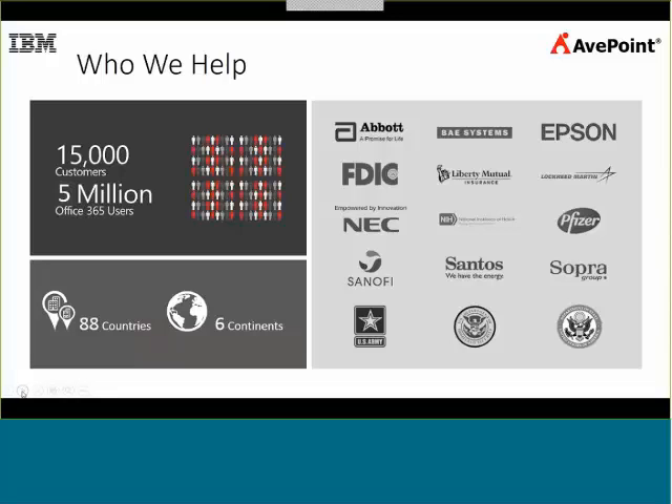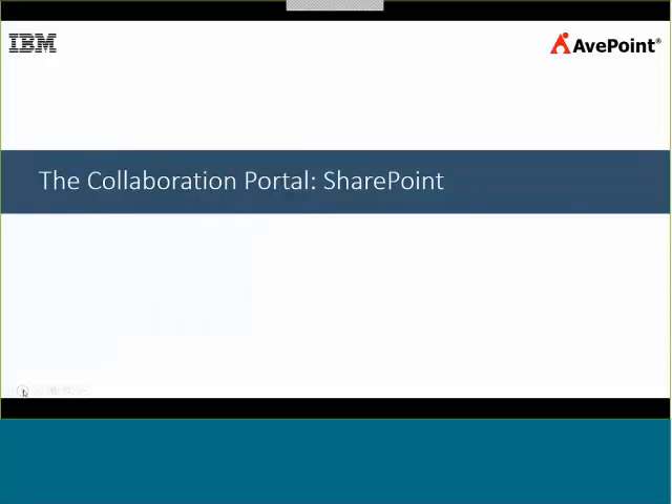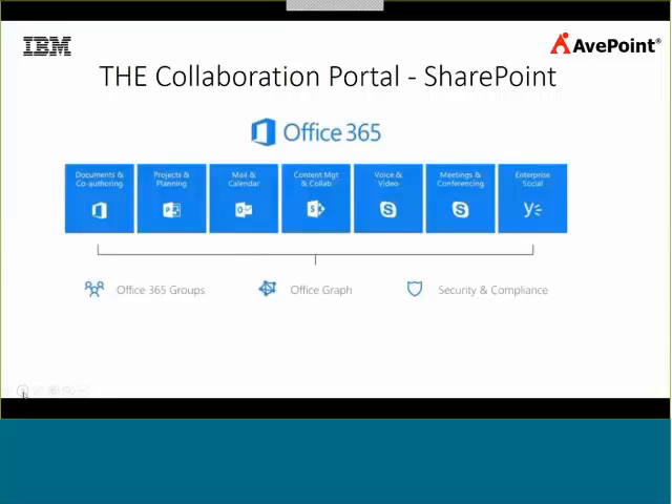SharePoint is a collaboration portal. On Office 365 it's cloud-hosted, but there's also a server version. Its primary function is to serve as an intranet, and many organizations just use it as a glorified file server. But it also has a lot of features to enhance security for sharing, and there's workflow process that can integrate with SharePoint — ranging from simple file collaboration all the way to being the primary intranet with workflow designs, custom web pages, and different applications installed.